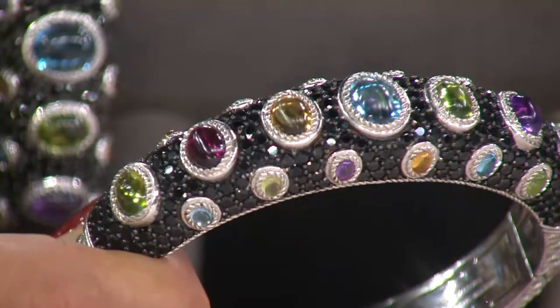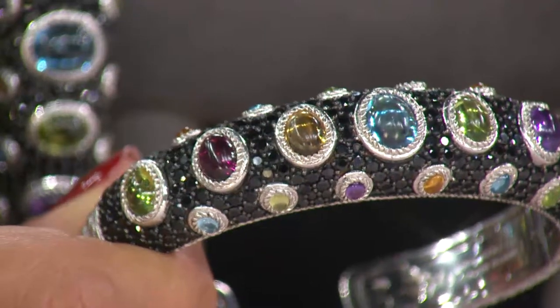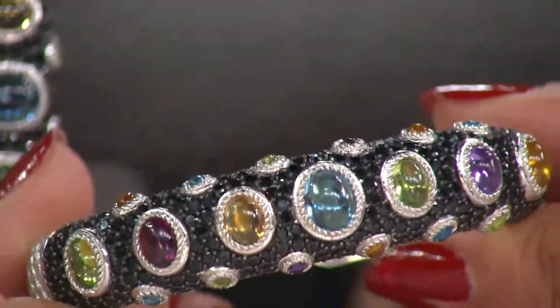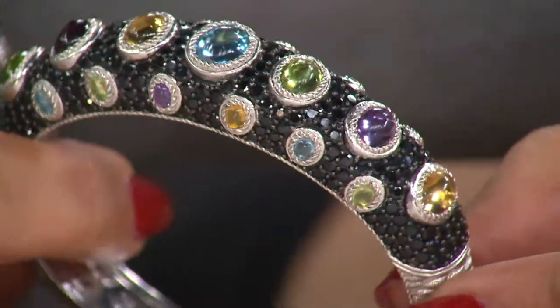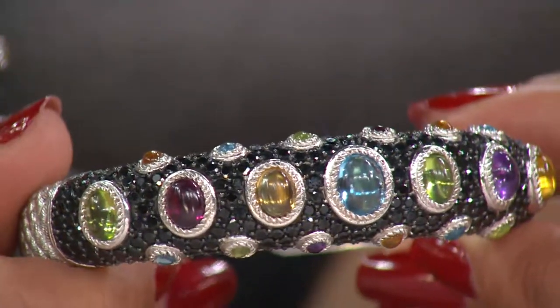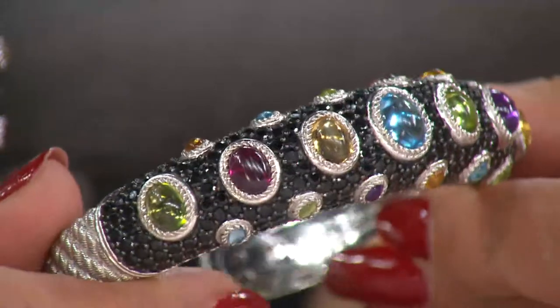It has a little bit of a chic look to it. It definitely can be worn any way that you want to go — in the summer with whites and cream, and in the winter with the blacks. This is going to go with everything, fashion wise and jewelry wise, with the colors that we're seeing here.